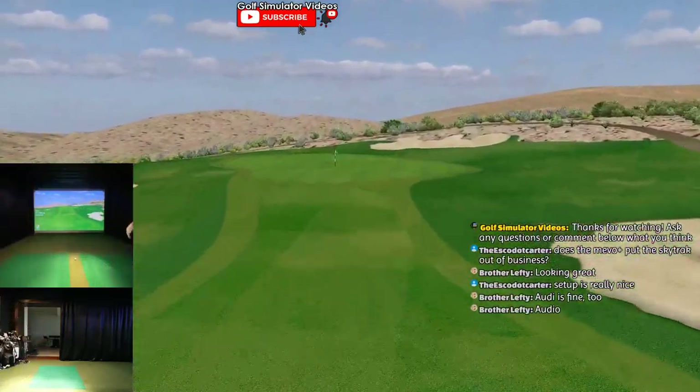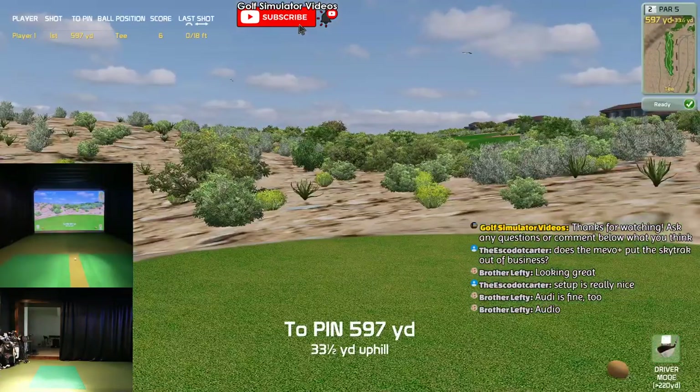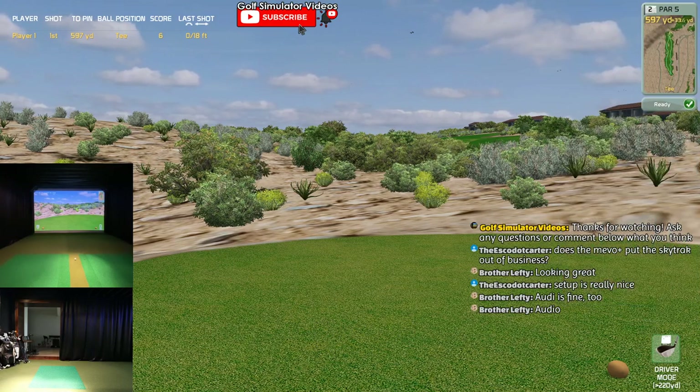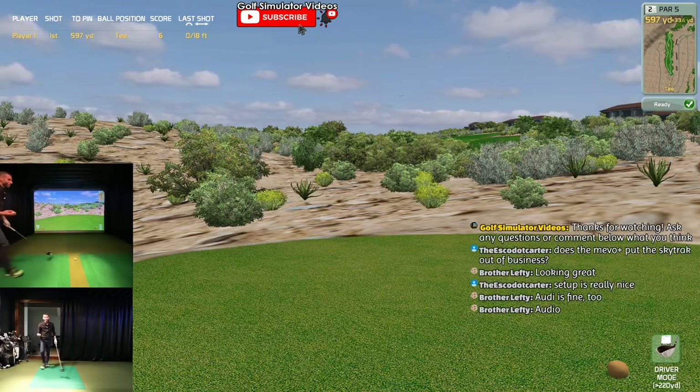Cool hole - I like the desert with the green. The one thing about Creative Golf that you should also know is that it requires less CPU.